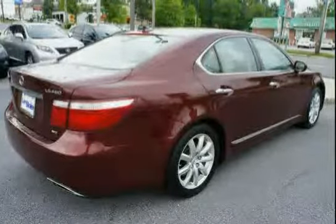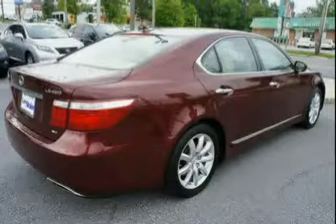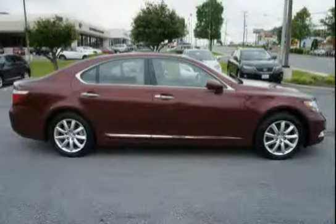Power comes from a 4.6L DOHC 32-valve V8 engine with D and S dual fuel injection, dual variable valve timing with intelligence, and electronically controlled intake VVTE.